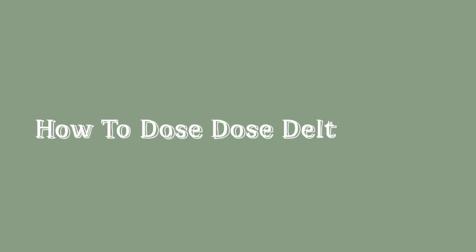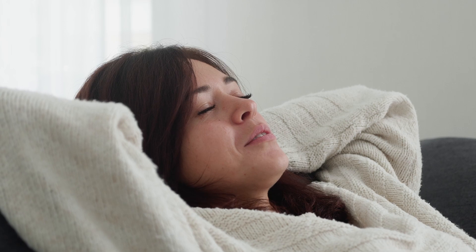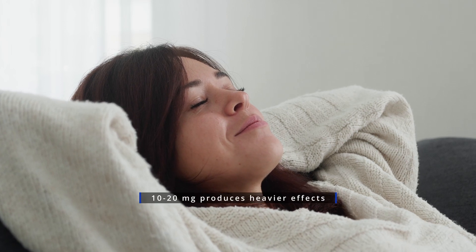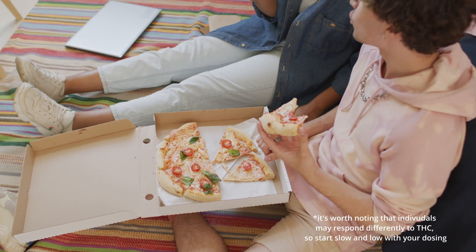How do you dose Delta 9 THC? Typically, a dose of 5 to 10 milligrams of THC will produce the standard psychoactive effects like relaxation and euphoria. At 10 to 20 milligrams of THC, it will produce more pronounced effects such as increased appetite, impaired coordination, and changes in perception.